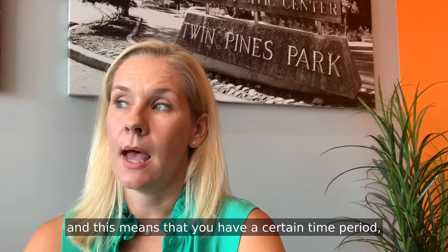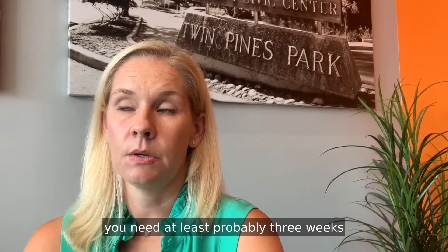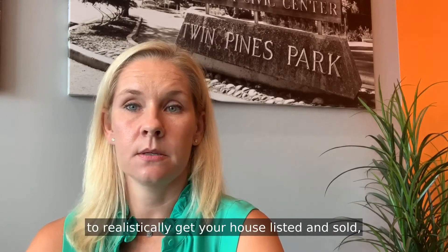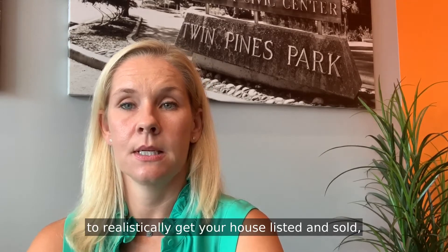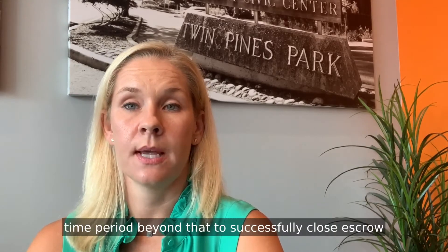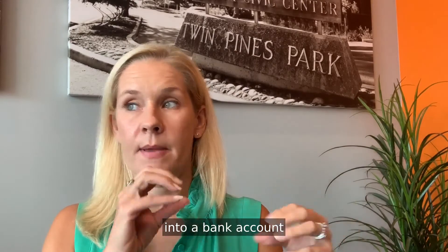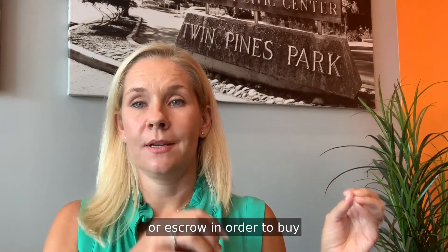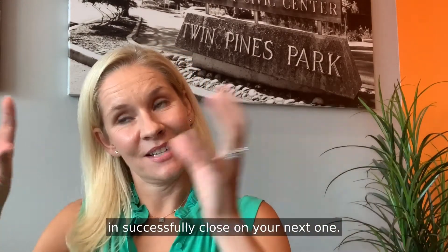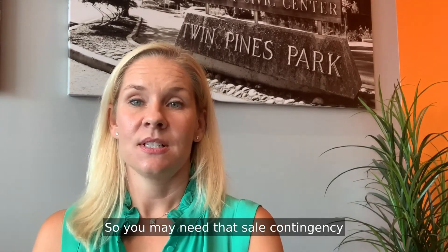This means you have a certain time period — usually you need at least probably three weeks to realistically get your house listed and sold, and then a time period beyond that to successfully close escrow so that you can get the proceeds from your current home into a bank account or escrow in order to successfully close on your next one. So you may need that sale contingency.